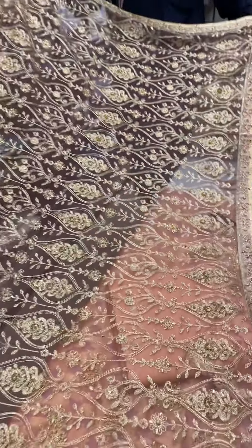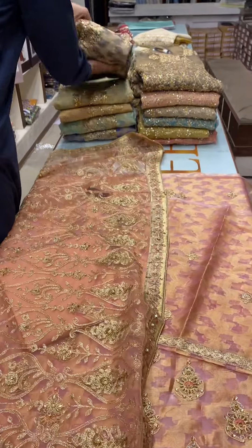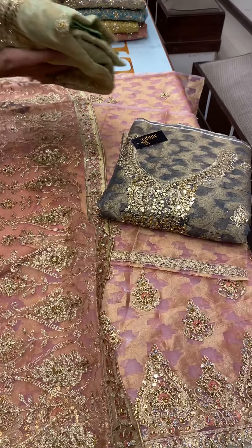Look at this. Very nice. You're ready to wear — ready to wear. It's a very nice and elegant color. It's gray.